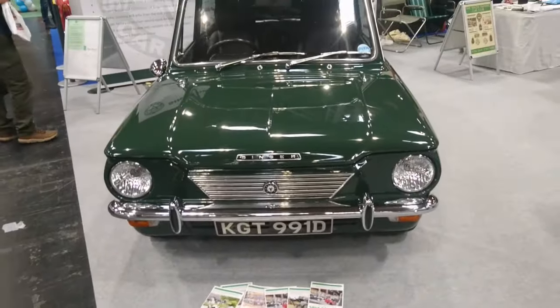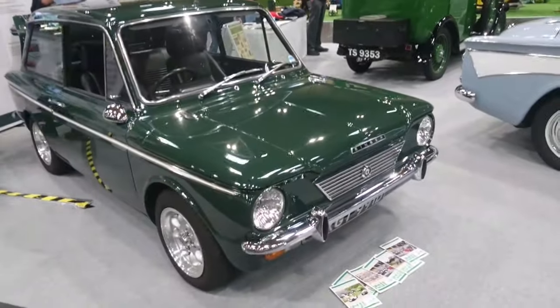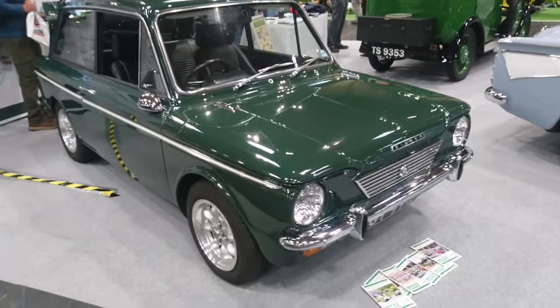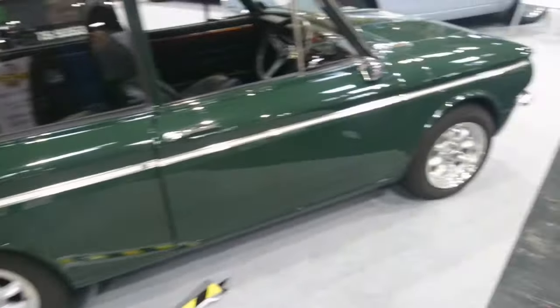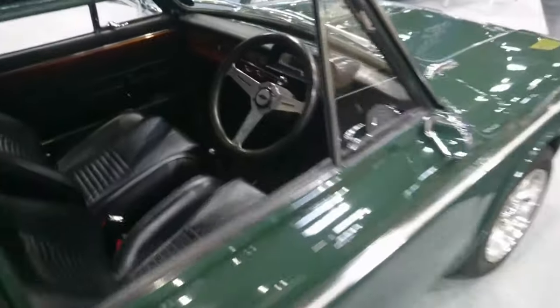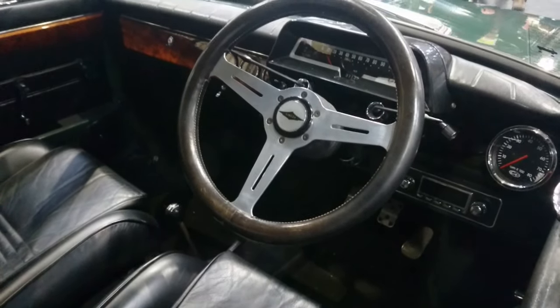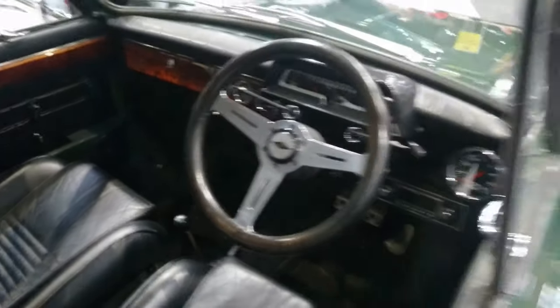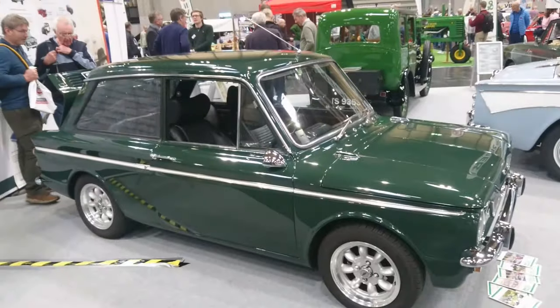And then a Singer Chamois — Singer Imp. This will be a Mark 2 — yeah, Singer Chamois Sport. Looks good on the Minilite-style wheels. I have driven an Imp but I haven't driven a Chamois. Very nice interior with bits of wood — looks very luxurious. The Imp I drove was ironically at the Great British Car Journey.